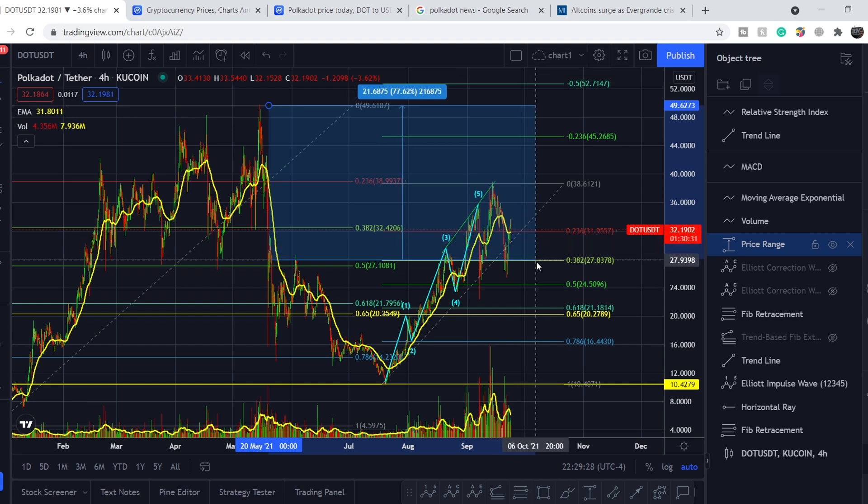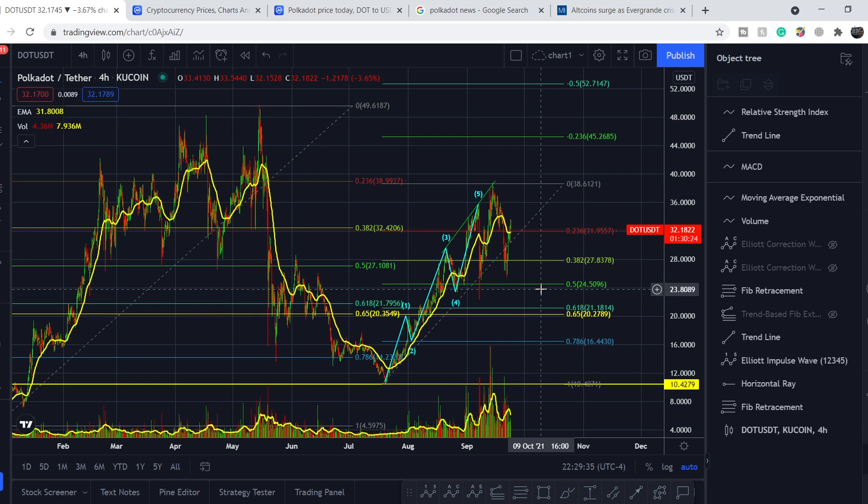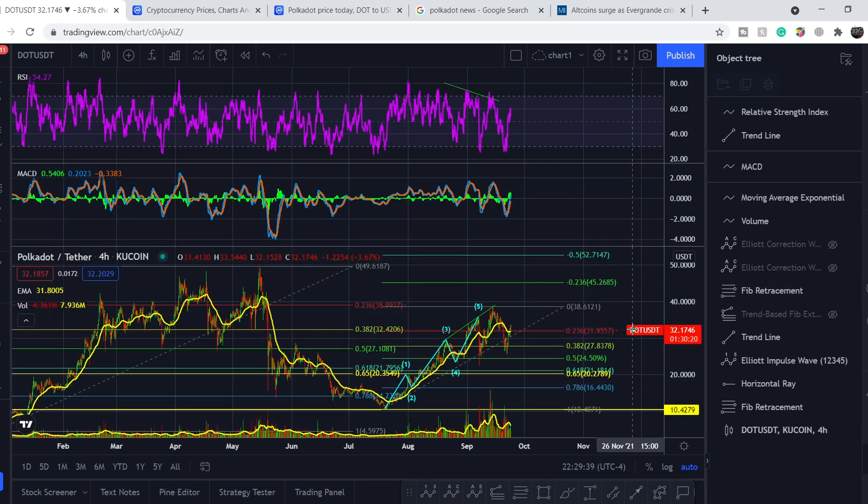If we achieve a more attractive average entry price, our gains could be much higher. That is why you should always ladder your buys down. Let me show you one more bullish pattern you need to keep an eye on.